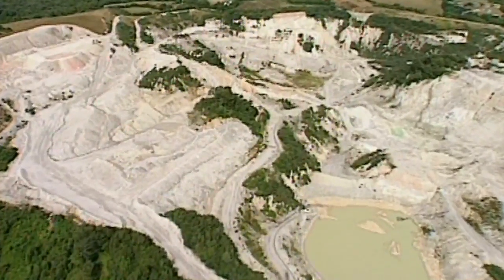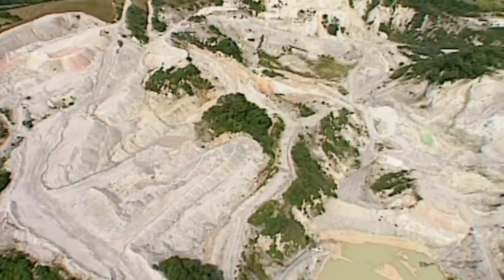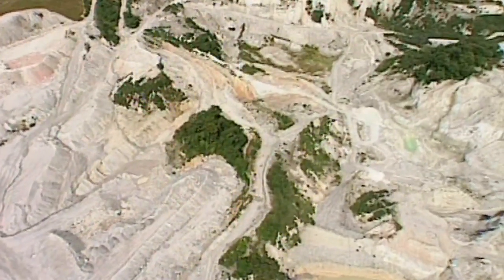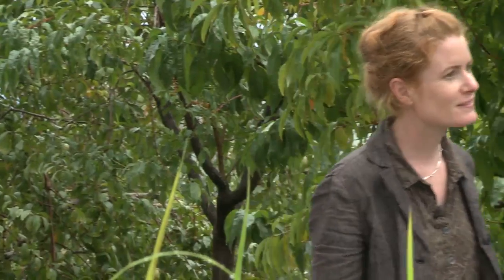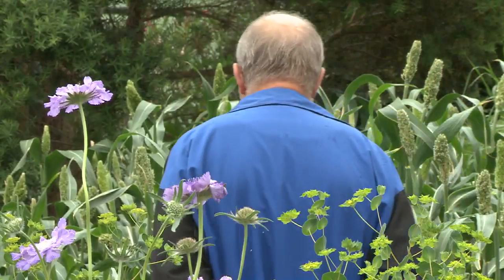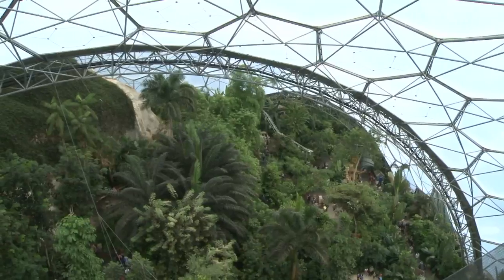When this place was first dreamt up, it was a china clay pit. It had absolutely no soil in it and couldn't grow a single thing. They had to import 80,000 tonnes worth of green waste in order to turn it into the garden that it is now.